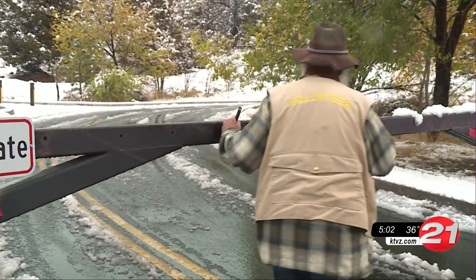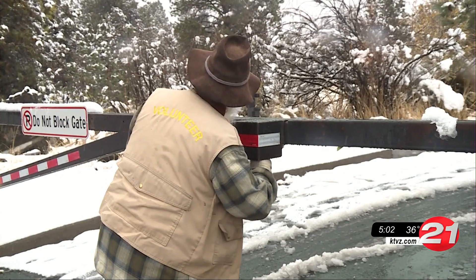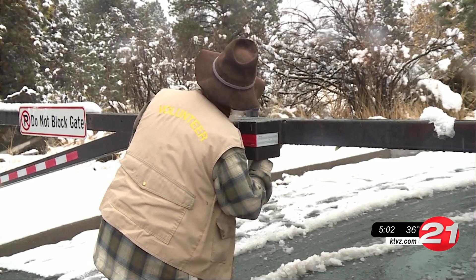It'll be up to the state parks department to determine when the road closes for the season. That normally happens around November 14th.